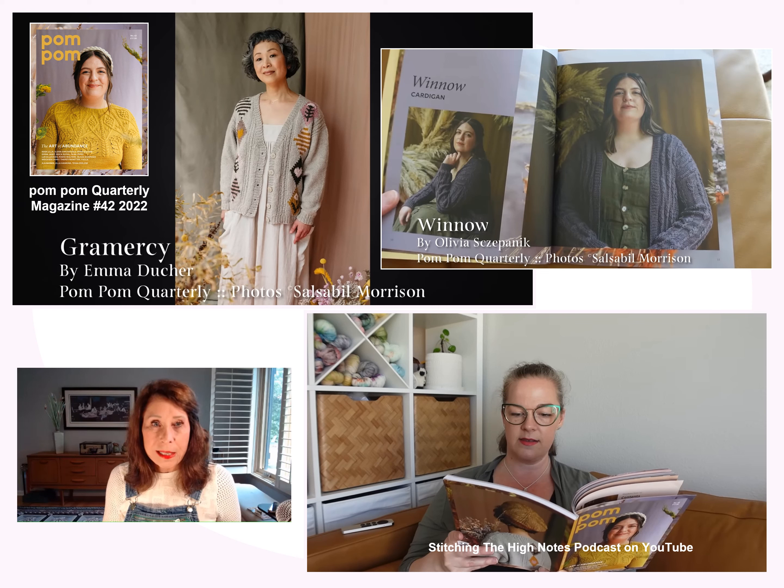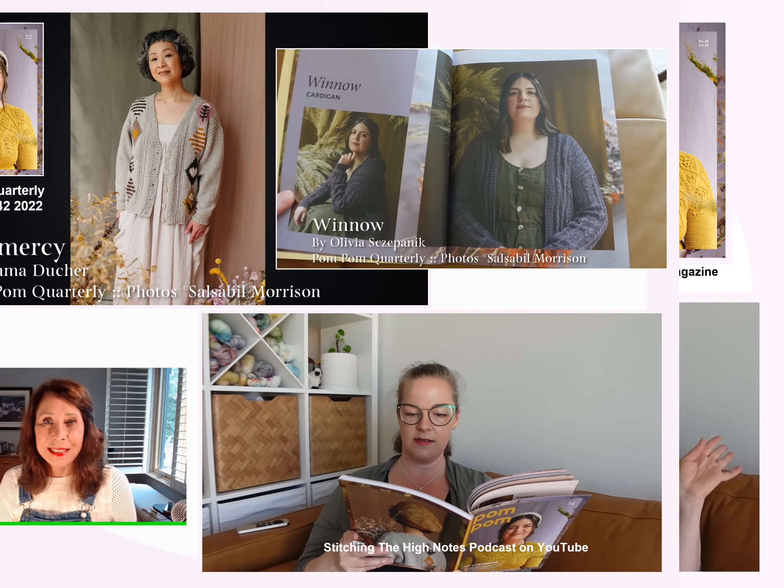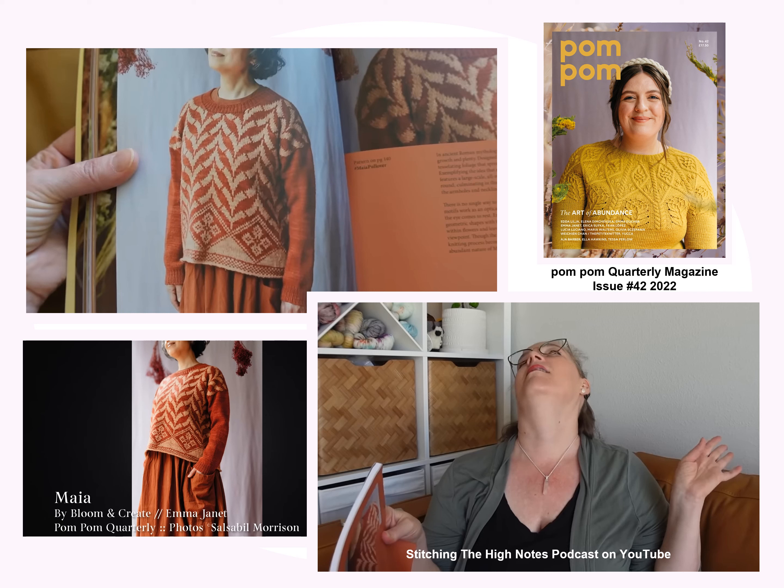Joanna takes you through this entire edition, showing the pictures. I absolutely love this episode. Correction: I looked at the Pom-Pom website and the 17 euros is per issue. A full-year subscription is closer to 52 euros a year — sorry about that.